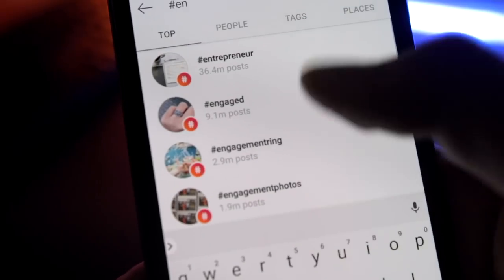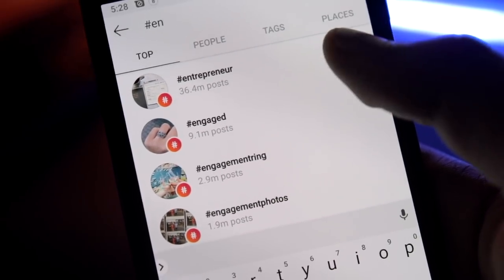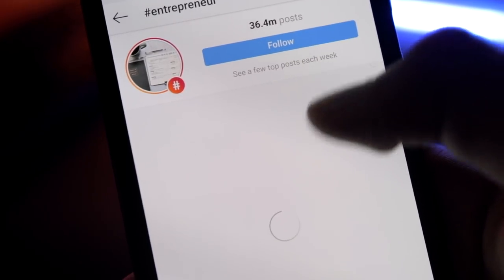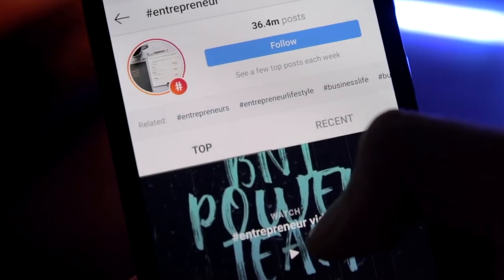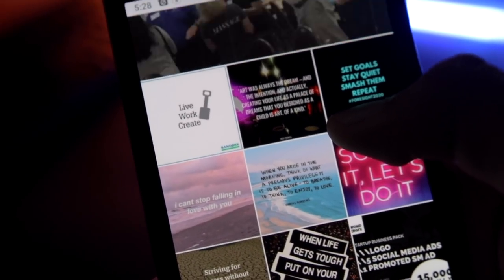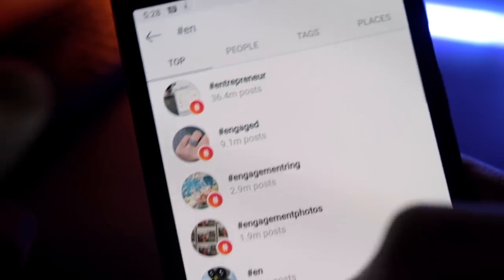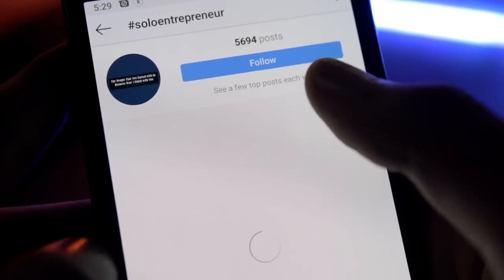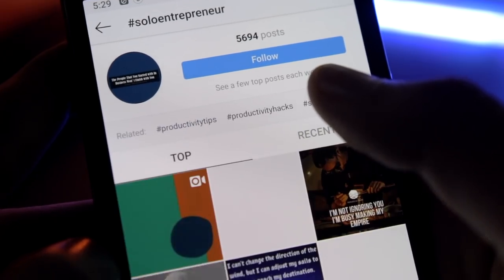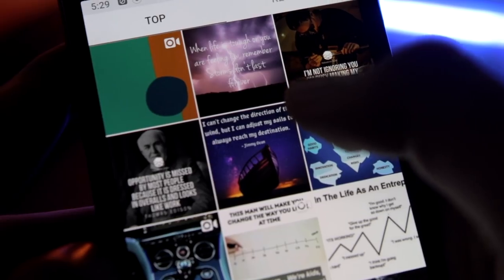Ranked for Top Post. It is always difficult to get noticed in a crowd of millions. If you are always using mainstream hashtags that already have millions of posts under them, you will have less chances of getting noticed. For example, instead of using hashtag entrepreneur, try using hashtag solo entrepreneur or something with fewer posts, so that your chances of ranking in the top post category increases.